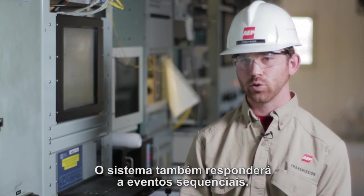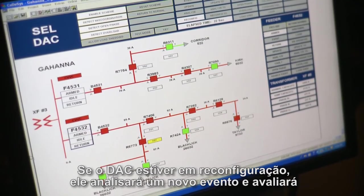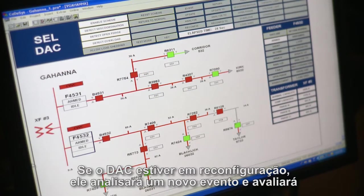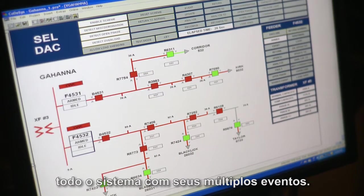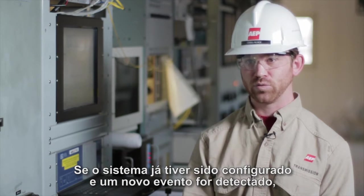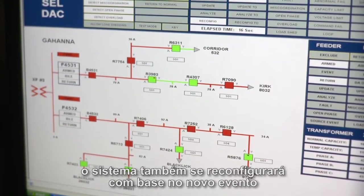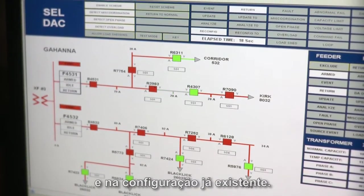The system will also respond to sequential events. If the DAC is in a current state of reconfiguration, it will reanalyze a new event and assess the whole system with multiple events in place. If the system has already reconfigured and a new event is detected, the system will also properly reconfigure based upon the new event and the existing configuration.